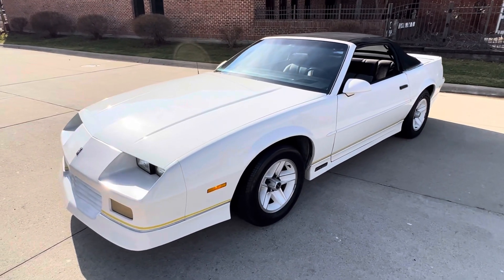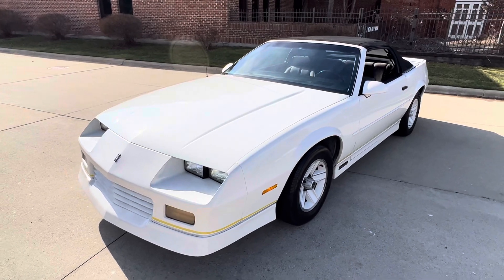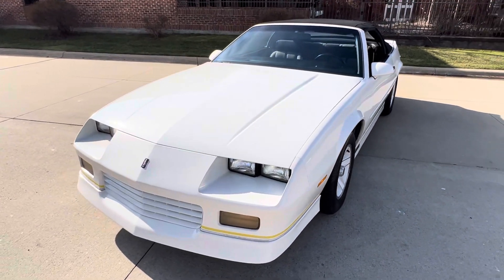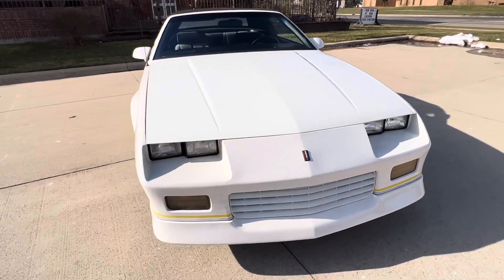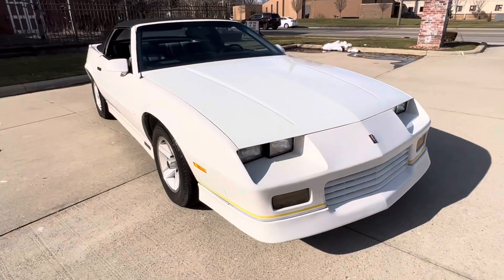Hello everyone, Dave here from Showdown. Let's take a little walk around this 1989 Camaro RS Convertible we got in — 305 with a 5-speed. All factory stock.